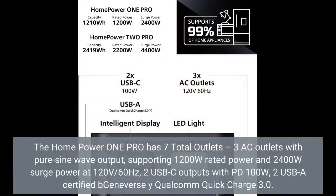The Home Power One Pro has seven total outlets: three AC outlets with pure sine wave output supporting 1200W rated power and 2400W surge power at 120V/60Hz, two USB-C outputs with PD 100W, and two USB-A certified by Geneverse with Qualcomm Quick Charge 3.0.